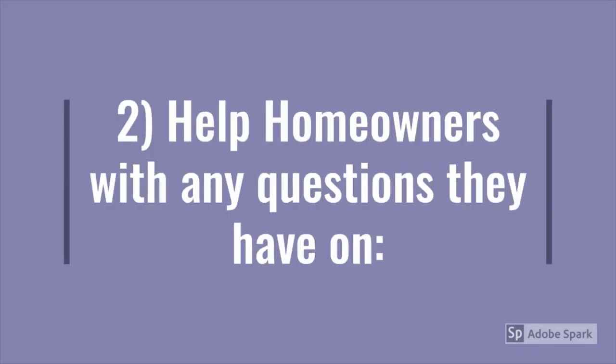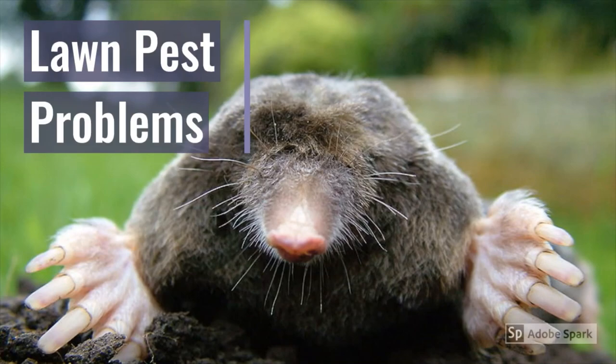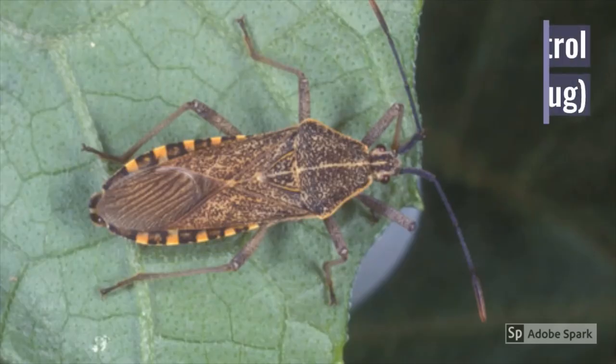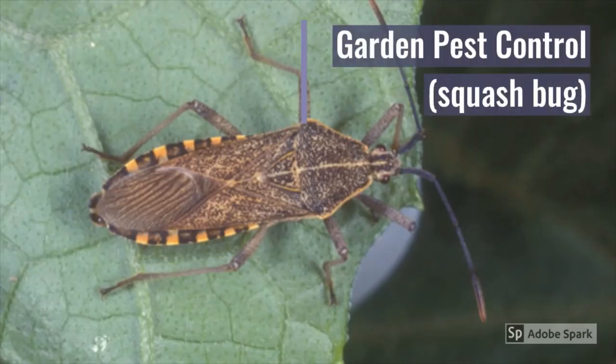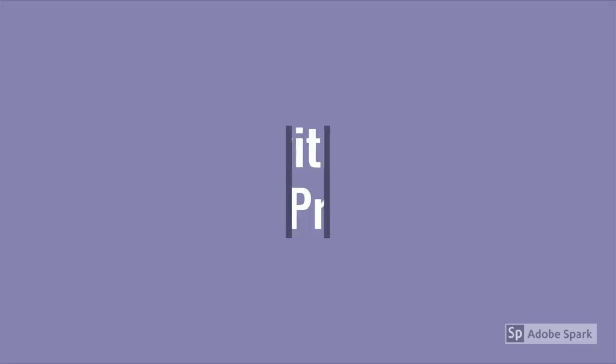I also help homeowners with any questions they have on pond management, lawn pest problems, garden pest control such as squash bugs, and tree problems.